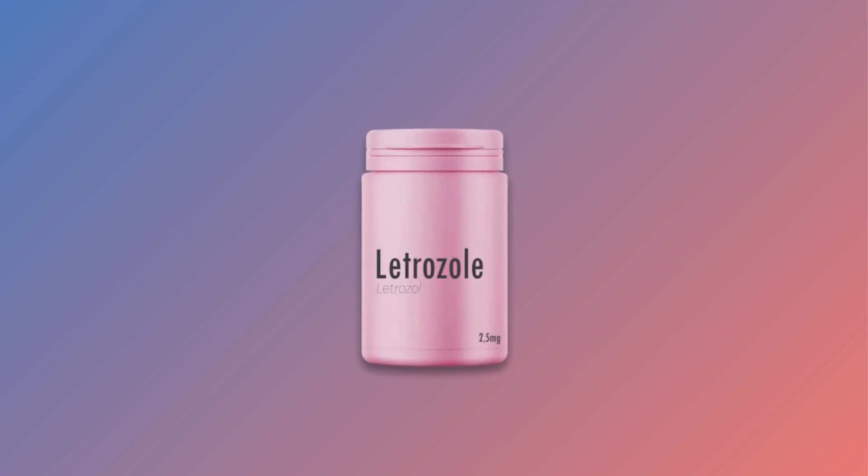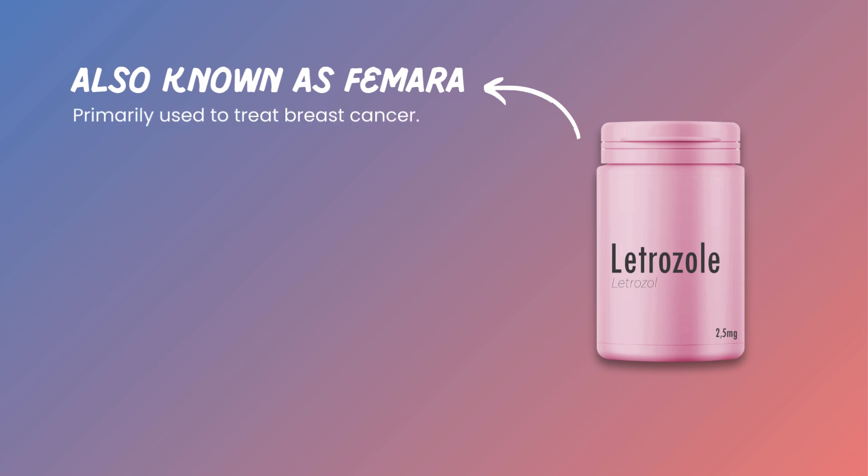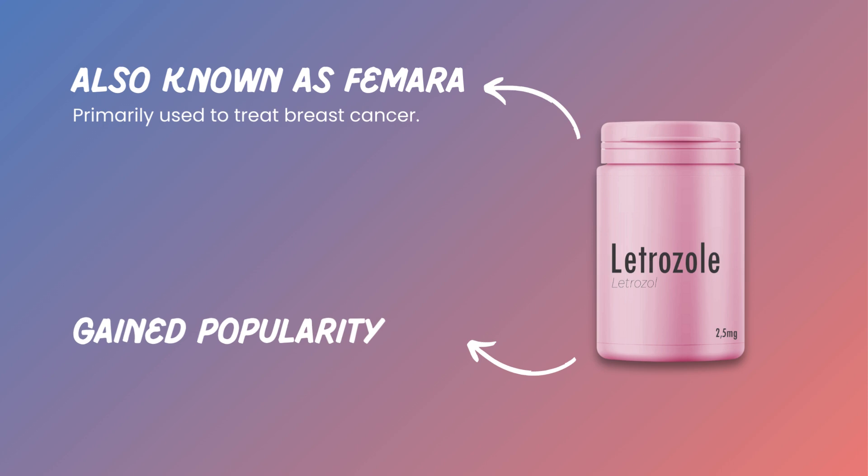Today, we'll be discussing the benefits and side effects of using letrozole for pregnancy. Letrozole, also known by its brand name Femara, is primarily used to treat breast cancer. However, it has gained popularity in reproductive medicine for its ability to induce ovulation and improve fertility.